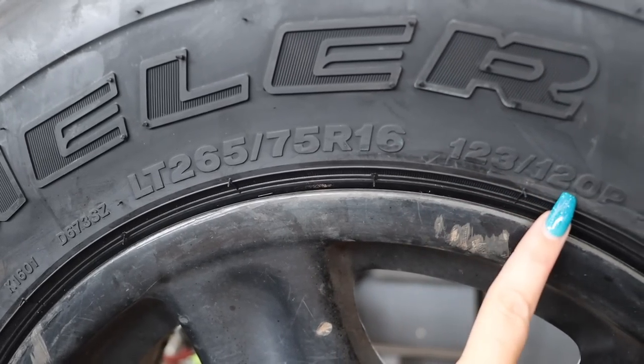After the size of the tyre, there'll be some more numbers. This one has 123 and 120 — that means it's a light truck with two load ratings. Most passenger cars would only have the one. The load rating is very important. We can't put anything lower than what the vehicle is rated for. So if your car's load rated for 123, we can't put on a 100 load rated tyre, because then your vehicle won't be roadworthy. We can go higher, definitely not lower.